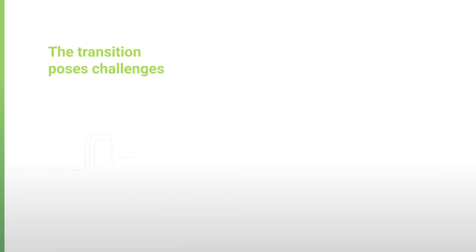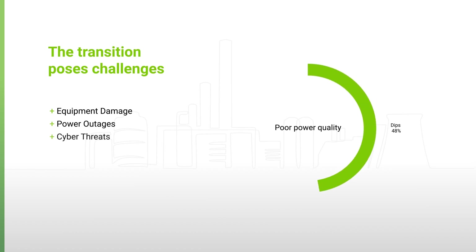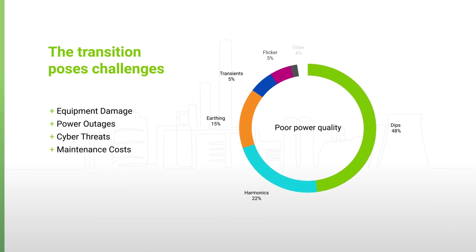The transition, however, poses challenges like equipment damage due to frequency and voltage fluctuation, power outages due to mishandled congestions, increased cyber threats, and growing maintenance costs with increasing demand. These challenges are increasing the pressure on reliable delivery of energy. Disruptions cost money and erode customer trust.